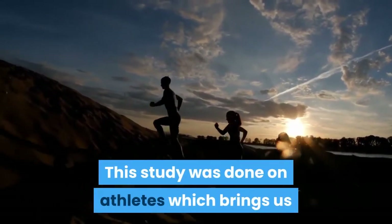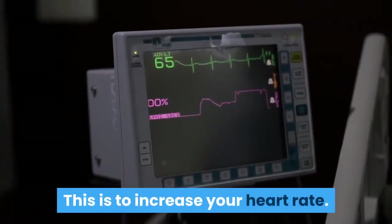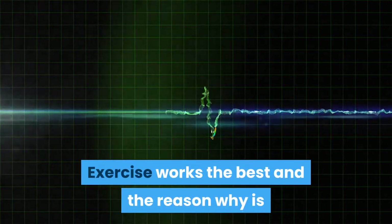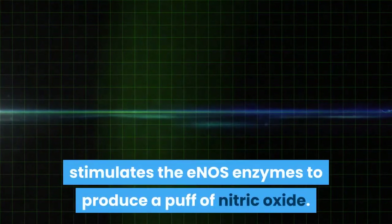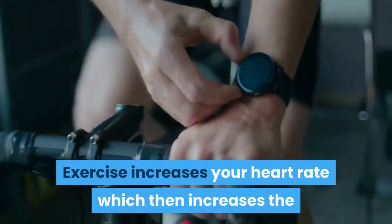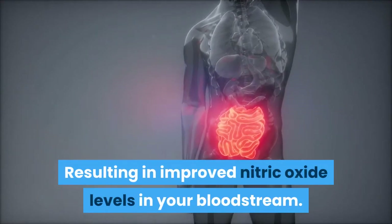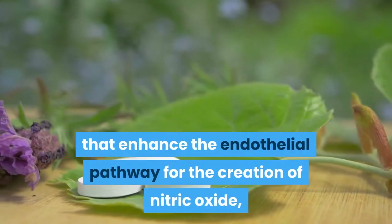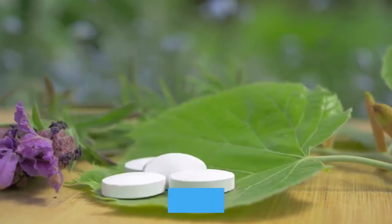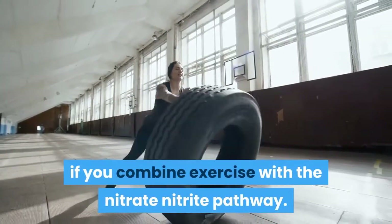This study was done on athletes, which brings us to the last natural way to increase nitric oxide: increase your heart rate. Exercise works best, and the reason why is that every time your blood pulses across the endothelium, it stimulates the E-NOS enzymes to produce a puff of nitric oxide. Exercise increases your heart rate, which then increases the number of times your blood pulses across your endothelium, resulting in improved nitric oxide levels in your bloodstream. And if you combine exercise with natural supplements that enhance the endothelial pathway, you can get even better results — results that you could not get if you combine exercise with the nitrate-nitrite pathway.